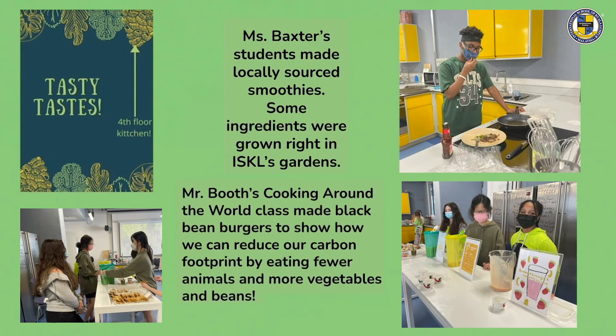Mr. Booth's cooking around the world class made black bean burgers to show how we can reduce our carbon footprint by eating fewer animals and more vegetables and beans. Ms. Baxter's students made locally sourced smoothies — some ingredients were grown right here in ISKL's gardens.